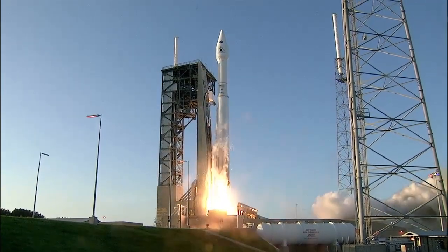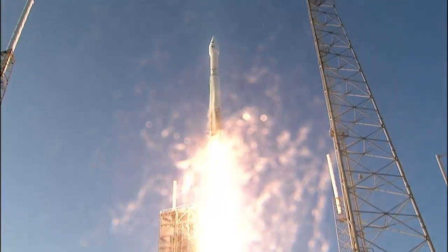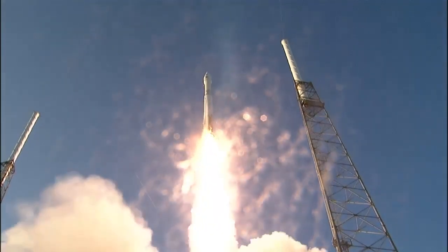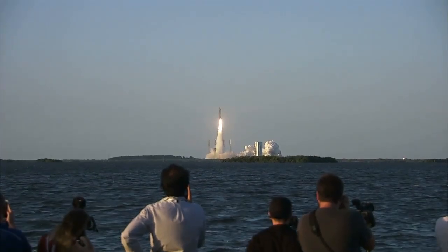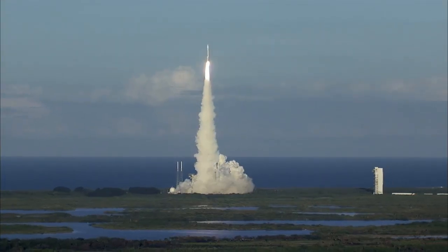And liftoff of OSIRIS-REx, its seven-year mission to boldly go to the asteroid Bennu and back. OSIRIS-REx looks good.